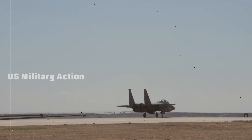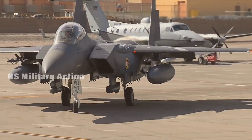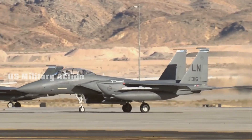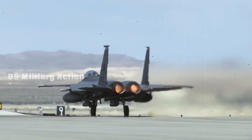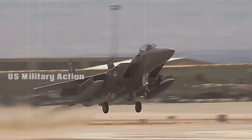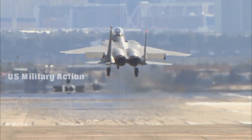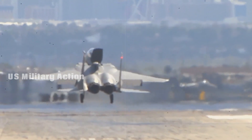The F-15 was designed around one simple premise: not a pound for air-to-ground. It focused on air dominance, excelling in dogfighting with its speed, agility, and advanced radar systems. Over time, however, the jet evolved into a versatile multi-role aircraft, gaining capabilities in ground attack while maintaining its air-to-air superiority.